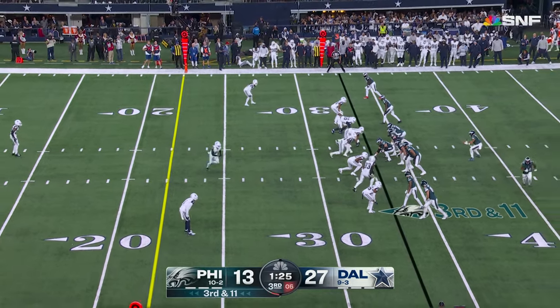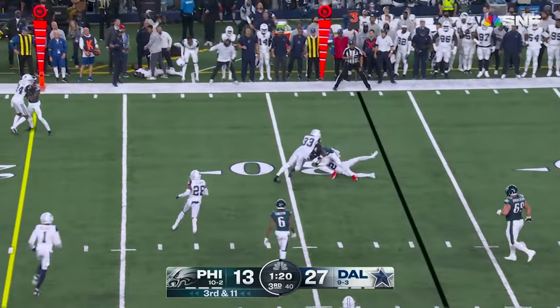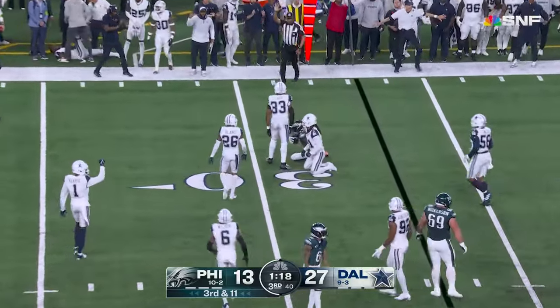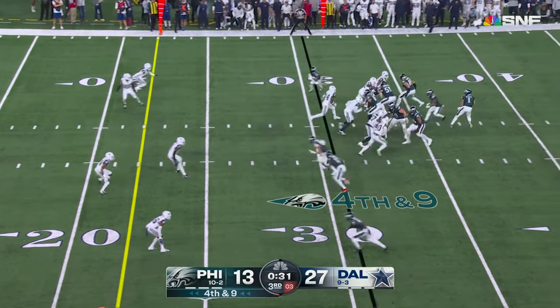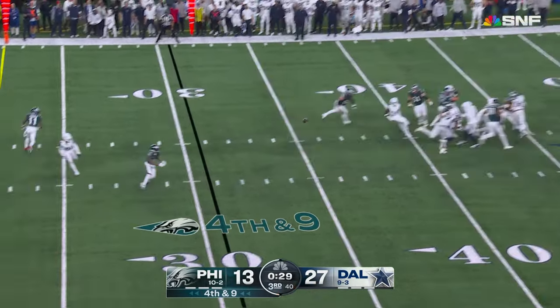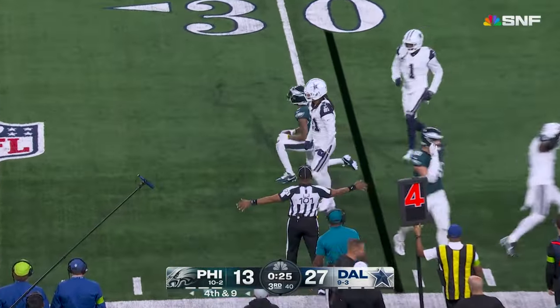Overload with pass rushers to Hurts' right. Hurts getting rid of it. Brown underneath trying to catch and run. Gilmore having a five-star night. There comes the pressure. Hurts throws underneath — catch and run. Gilmore again!